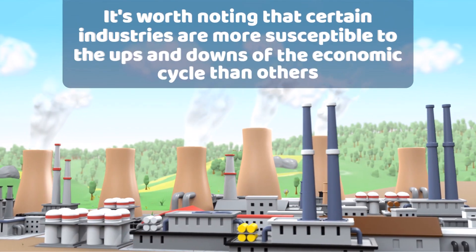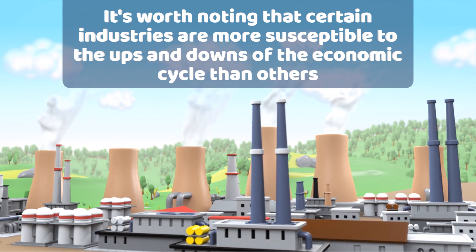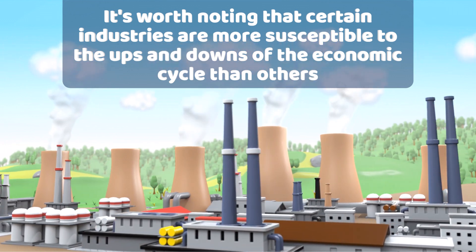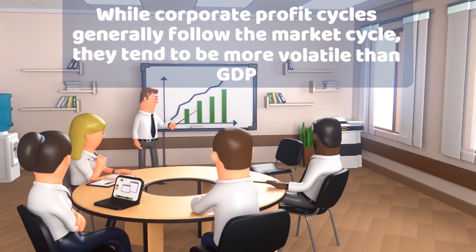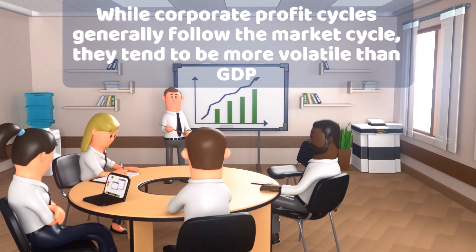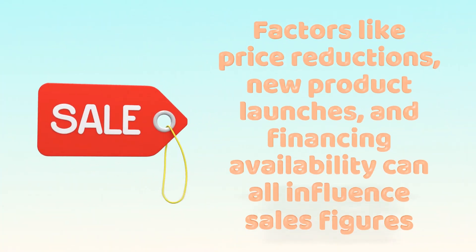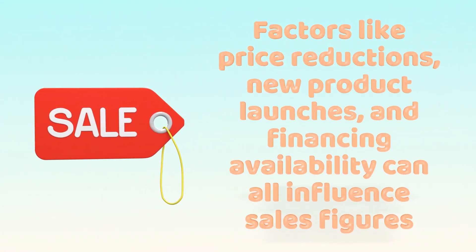Certain industries are more susceptible to the ups and downs of the economic cycle than others. While corporate profit cycles generally follow the market cycle, they tend to be more volatile than GDP due to the impact of various non-economic factors on sales. Factors like price reductions, new product launches, and financing availability can all influence sales figures.